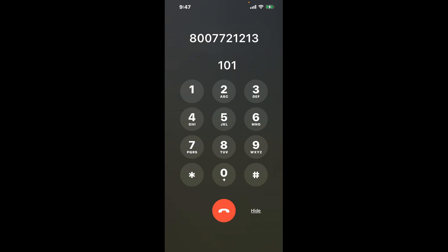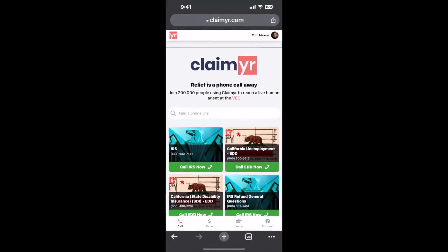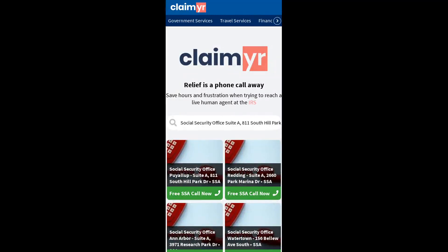Now the next method is the better way to reach a live person at Social Security Office Suite A, 811 South Hill Park Drive, Puyallup, Washington 98373. I built a calling tool. To use it, open up your browser, go to claimer.com, and search for the Social Security Office Suite A, 811 South Hill Park Drive, Puyallup, WA 98373 option.